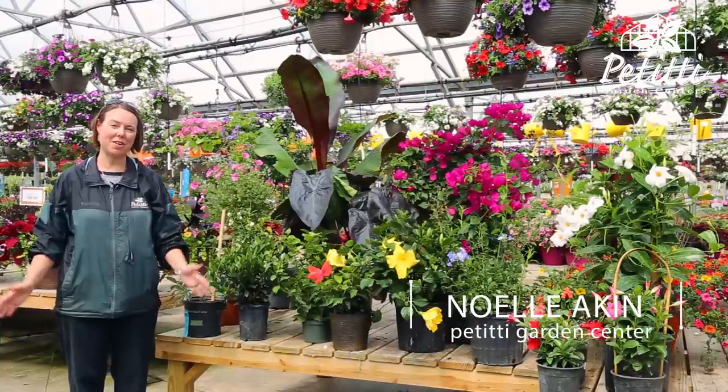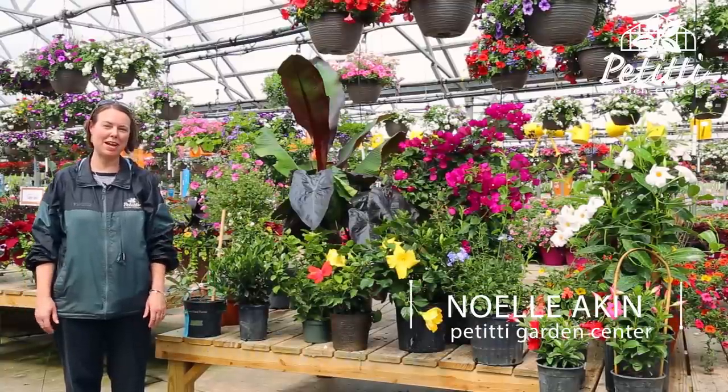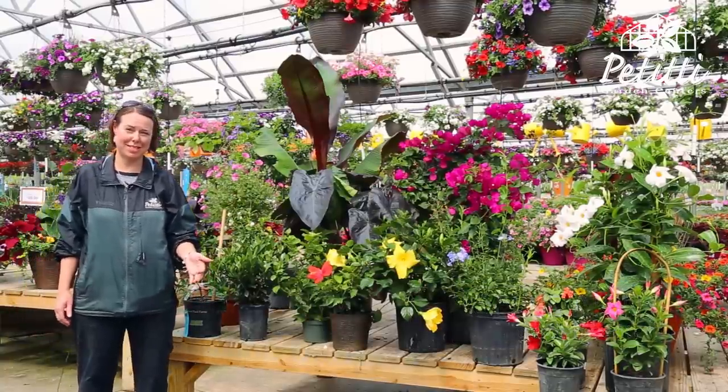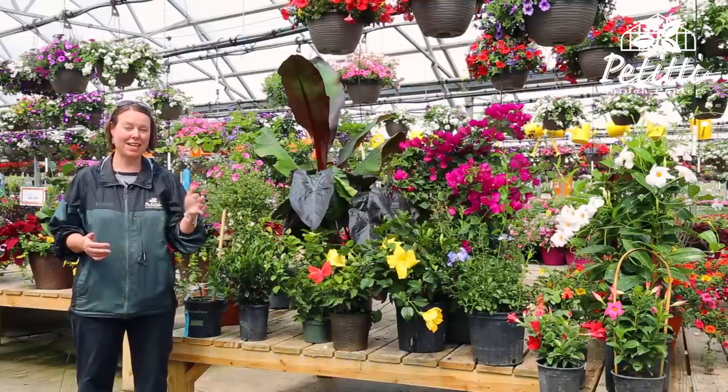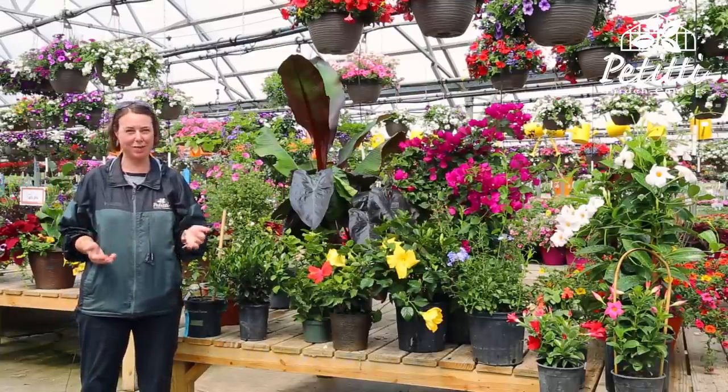Hi, I'm Noelle and we're here at Petiti's Oakwood Village store and I'm going to talk to you about tropicals today. As the temperatures are slowly increasing this spring, it's a great time to get your tropical plants acclimated outside.